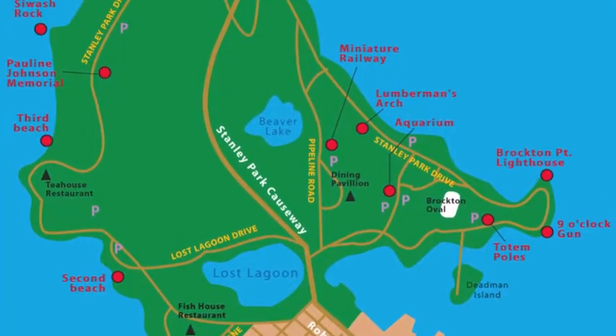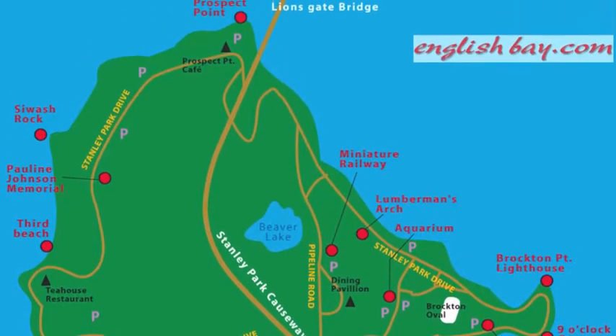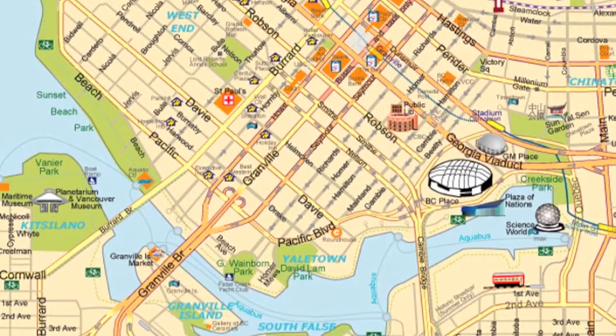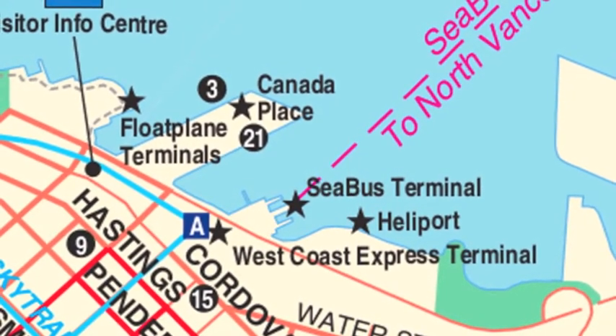Most people are familiar with the famous seawall that circumnavigates the world-renowned Stanley Park. As the city of Vancouver has grown, so has the seawall. Unofficially, to many, the seawall starts or ends at Main Street, miles to the east of Stanley Park.